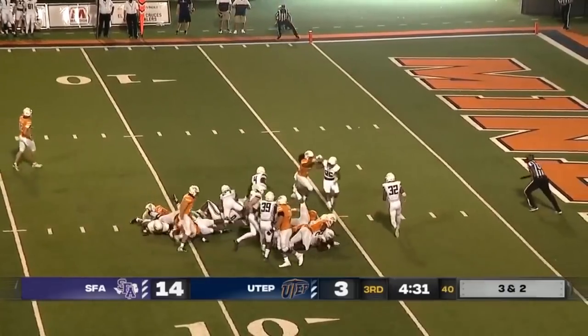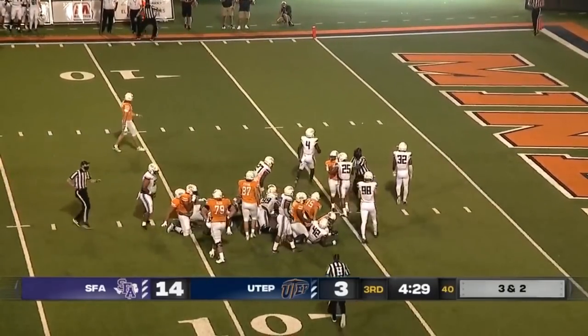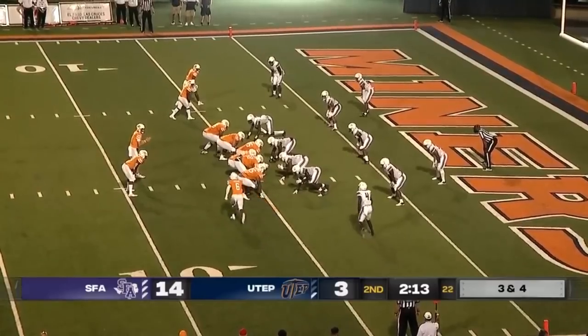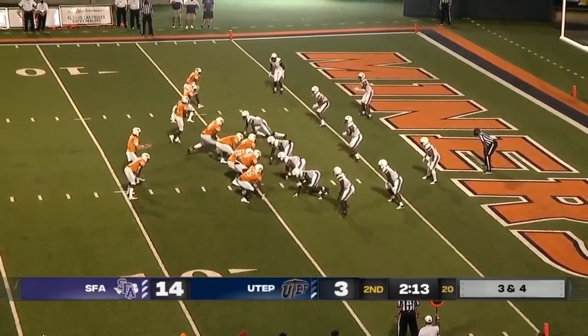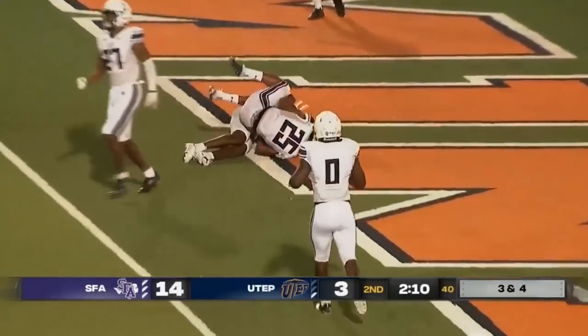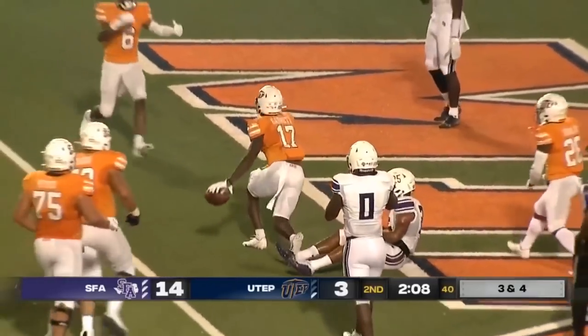They run it on third and short — the spot is very close. Find the end zone. Cowing is the motion man. It's Hardison back behind center, and he throws to the end zone — and it's caught for the touchdown! Justin Garrett with the score.